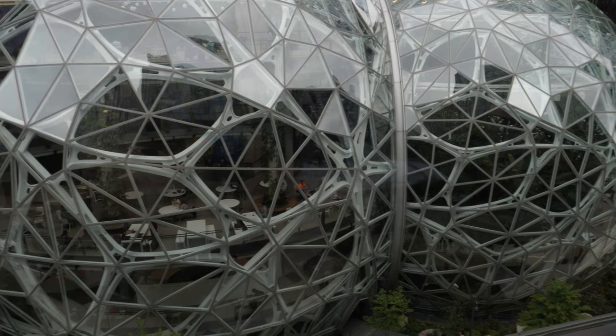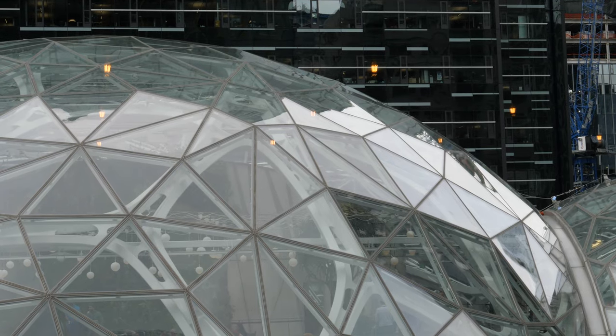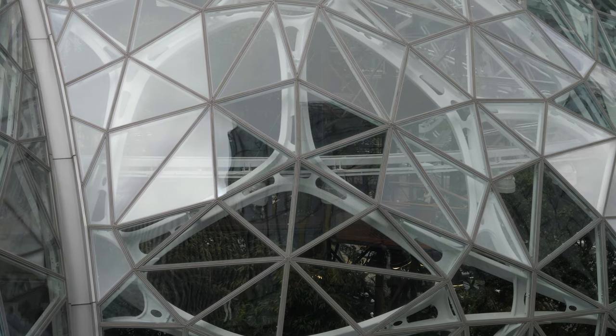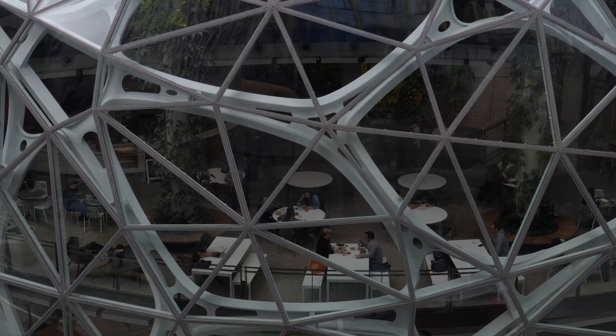Spheres. This is a mountain building that is hidden between all of these skyscrapers. You wander through the city jungle and you encounter this — a building made from glass and steel resembling three connected balls.